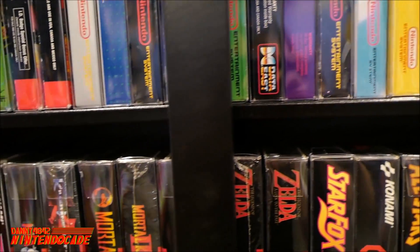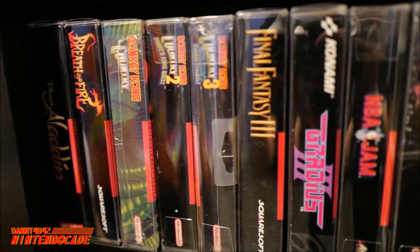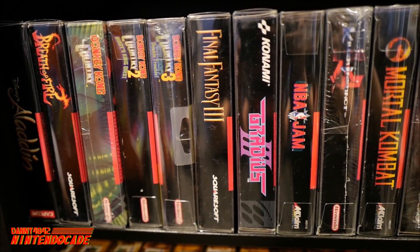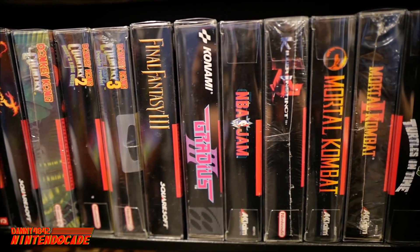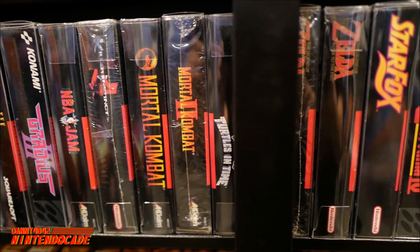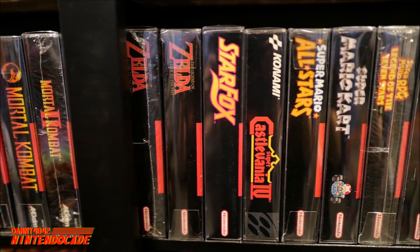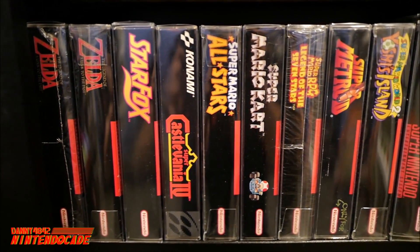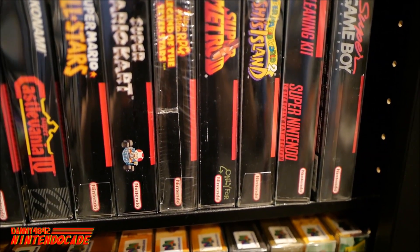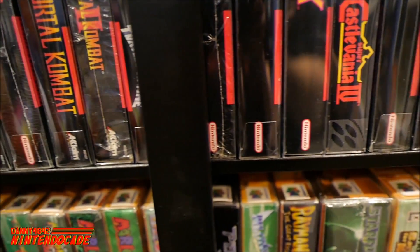Moving down the shelves, we're on to the Super Nintendo — a truly remarkable system that is totally timeless, one I can play any time even to this very modern day. The games are just fantastic: the Donkey Kong trilogy, Final Fantasy 3, Turtles in Time, Star Fox, Castlevania 4, Super Metroid — just endless titles that anyone can enjoy.